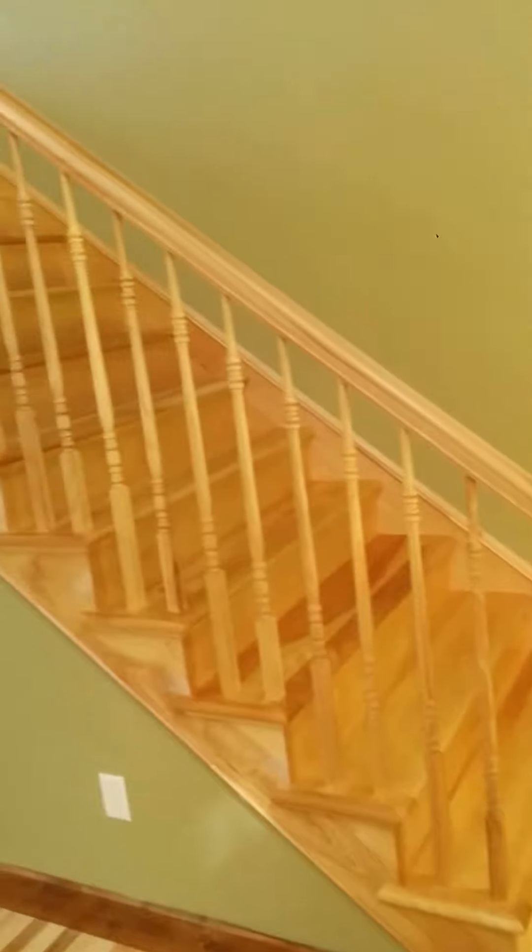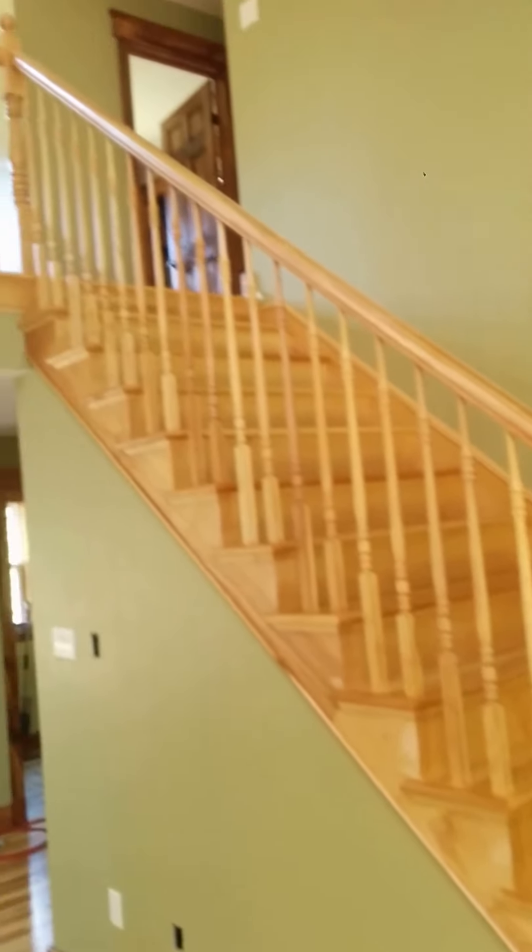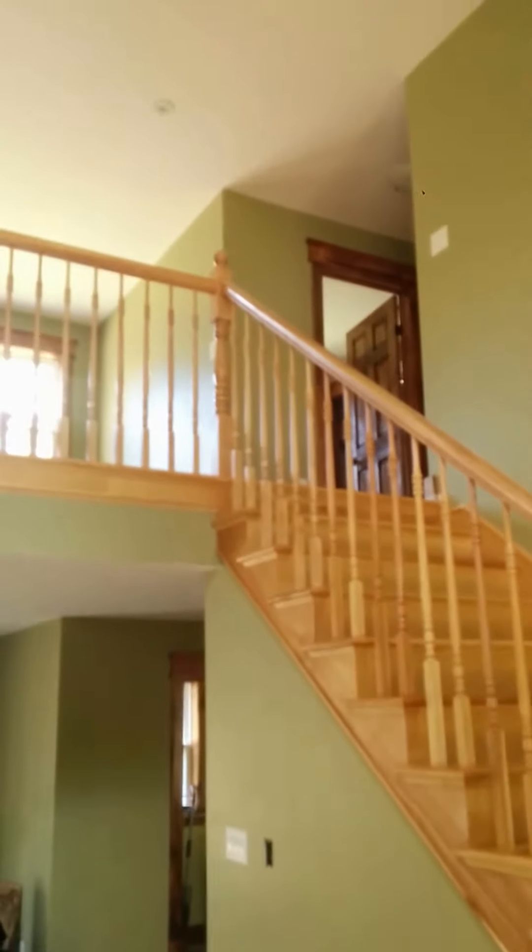Here we go. Here's the front door — you walk in and the stairs shoots right up, straight up the side wall, right to the top of the house. And then it comes to the left, right across the upper balcony.